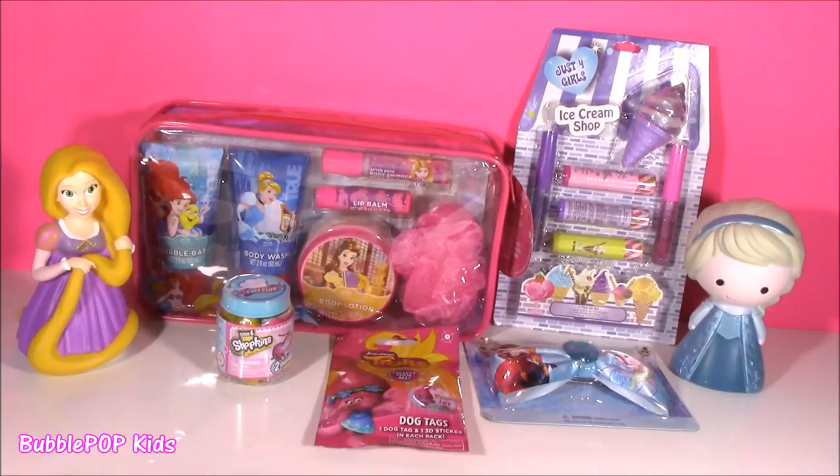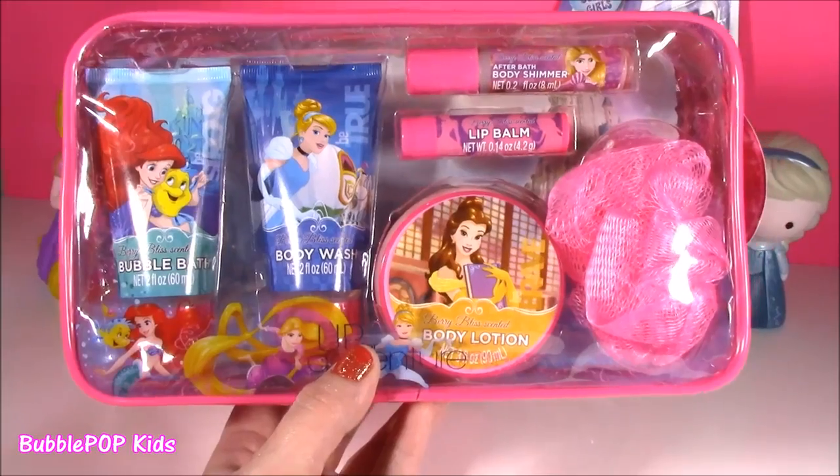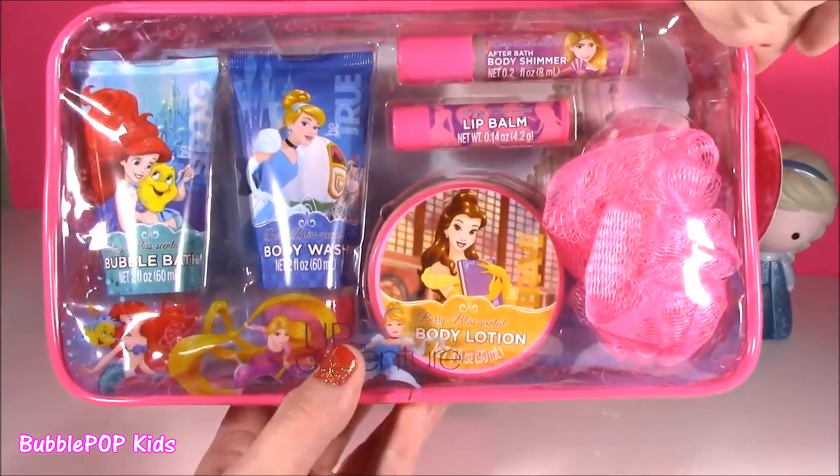Hey guys, Bubble Pop Kids here. Time for some Disney princess right now. So squishy wishes today — we have a little bit of everything. We have this adorable six-piece princess bath set. This thing is amazing.